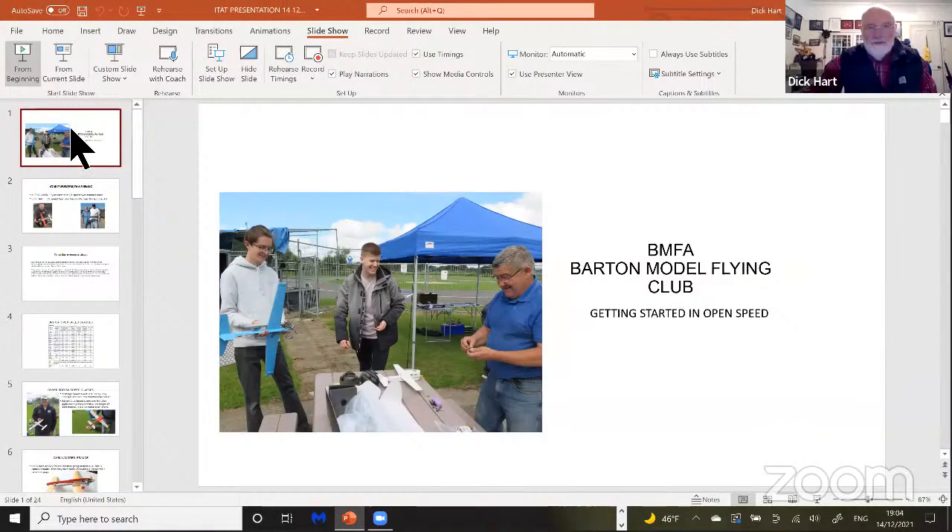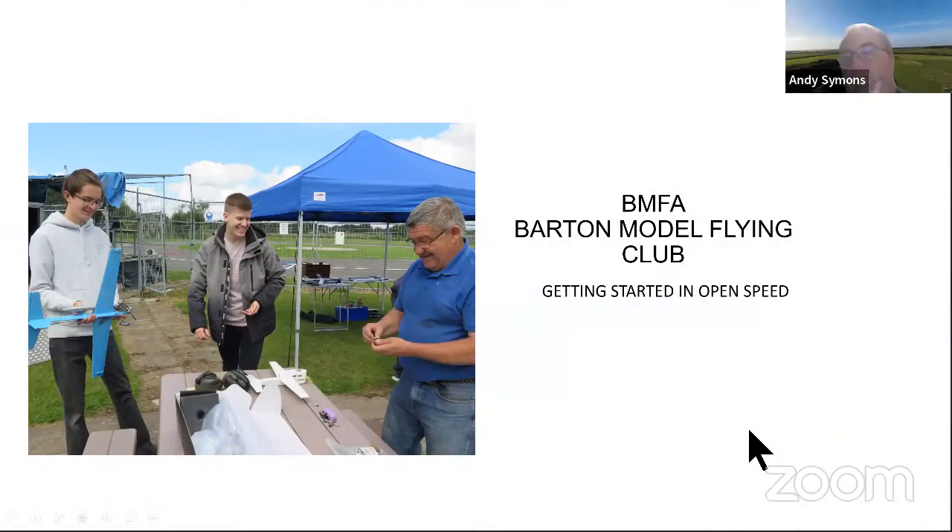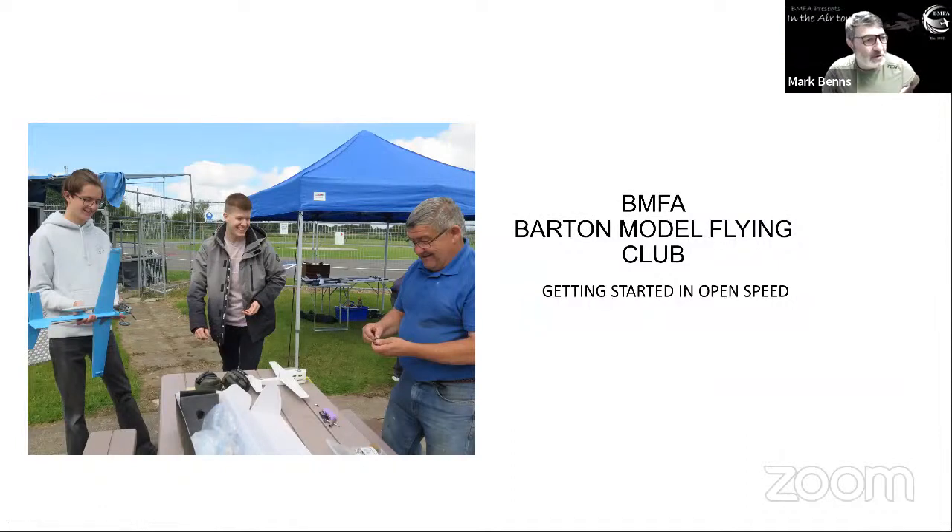Let me just introduce Dick. Dick is going to be talking this evening about control line open speed and getting started in it.